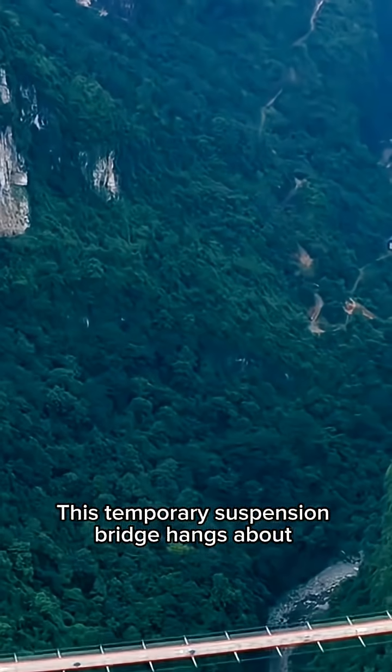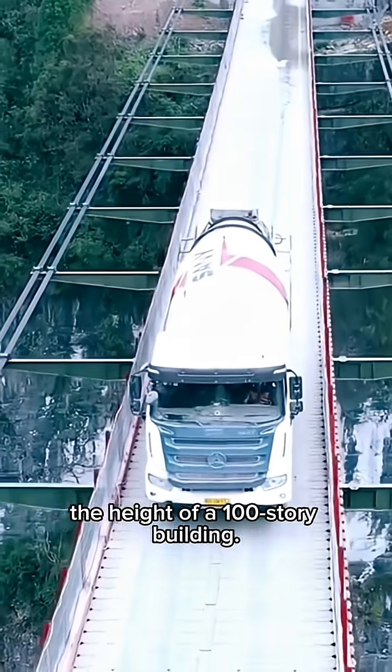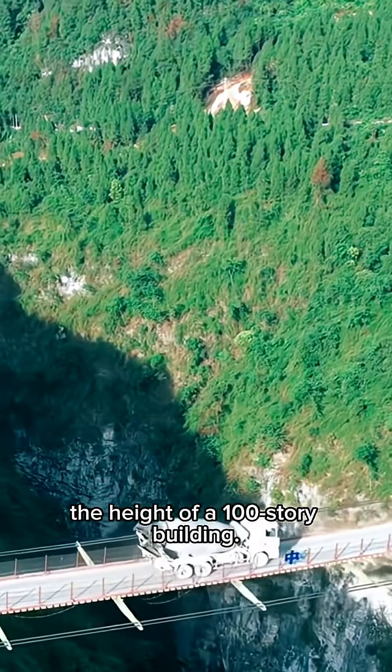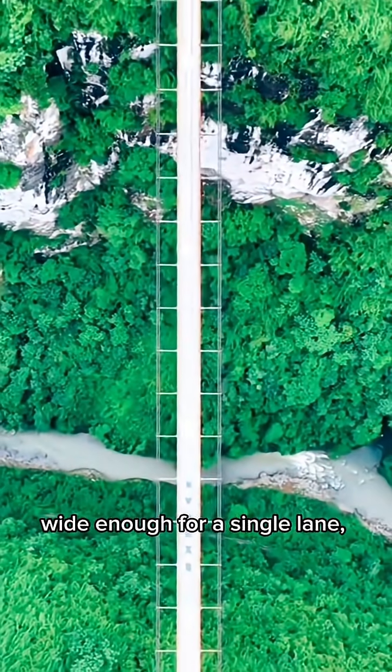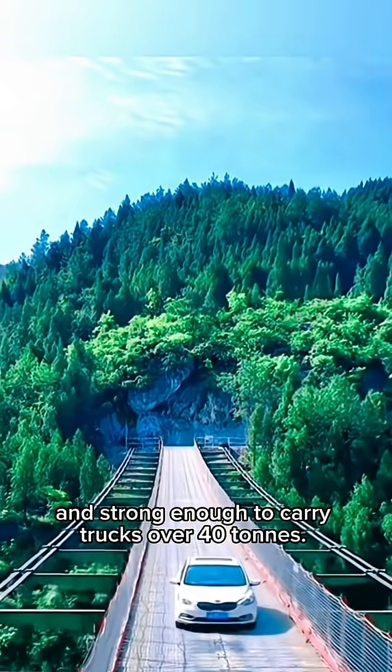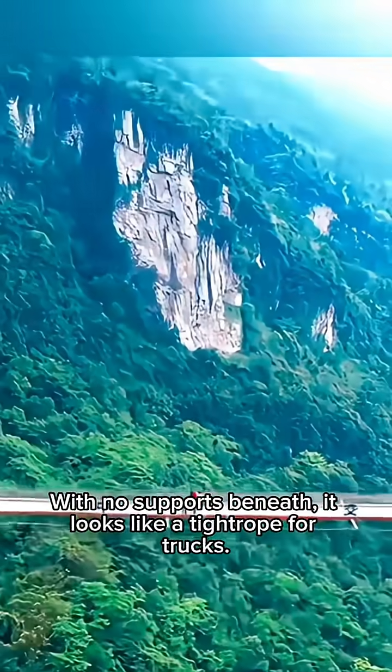This temporary suspension bridge hangs about 300 meters above the ground — that's the height of a 100-story building. It spans roughly 245 meters from end to end, wide enough for a single lane, and strong enough to carry trucks over 40 tons. With no supports beneath, it looks like a tightrope for trucks.